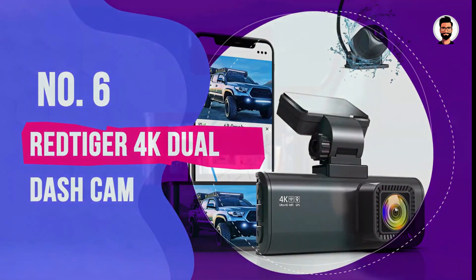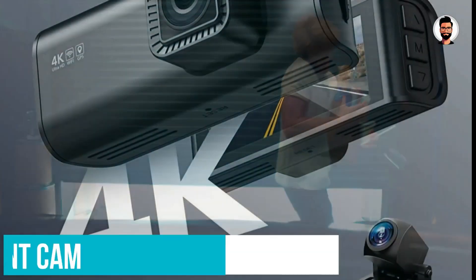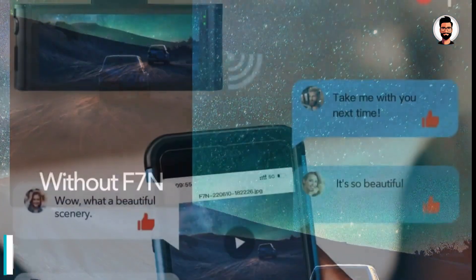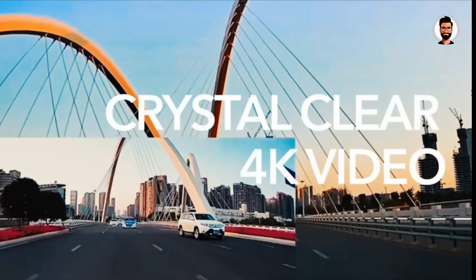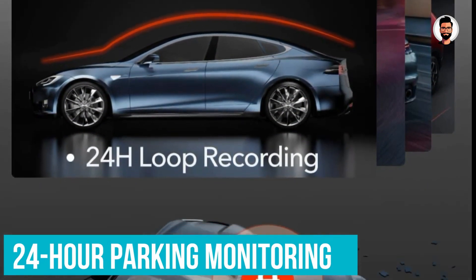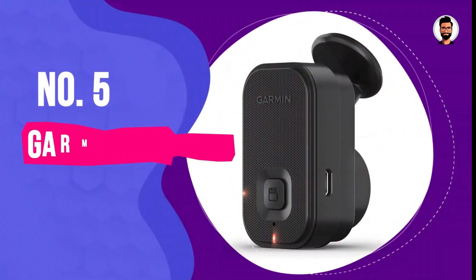Number 6: REDTIGER 4K Dual Dash Cam. The REDTIGER dash cam has basically all the features you could want out of a cam system like this at a great price. It can capture 4K video from its front cam and 1080p video from the rear cam, both in daylight conditions and at night. The system has built-in Wi-Fi, which allows you to easily connect the cam to your phone to save or edit videos right on your mobile device. Like many others, this camera system has 24-hour parking monitoring, collision detection, and loop recording — all great features to look for.